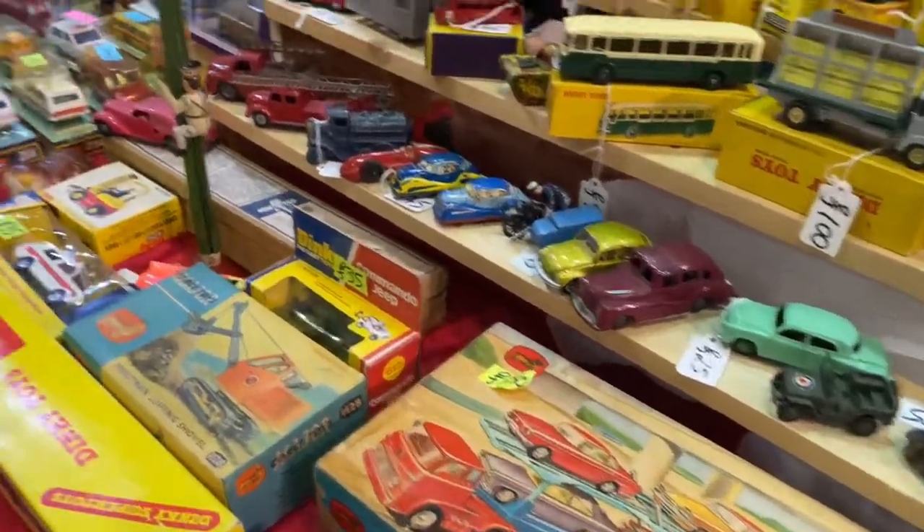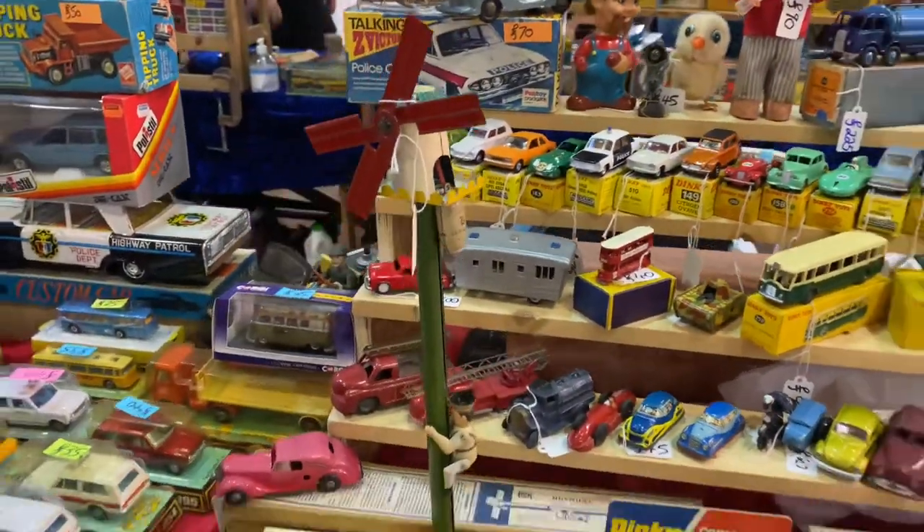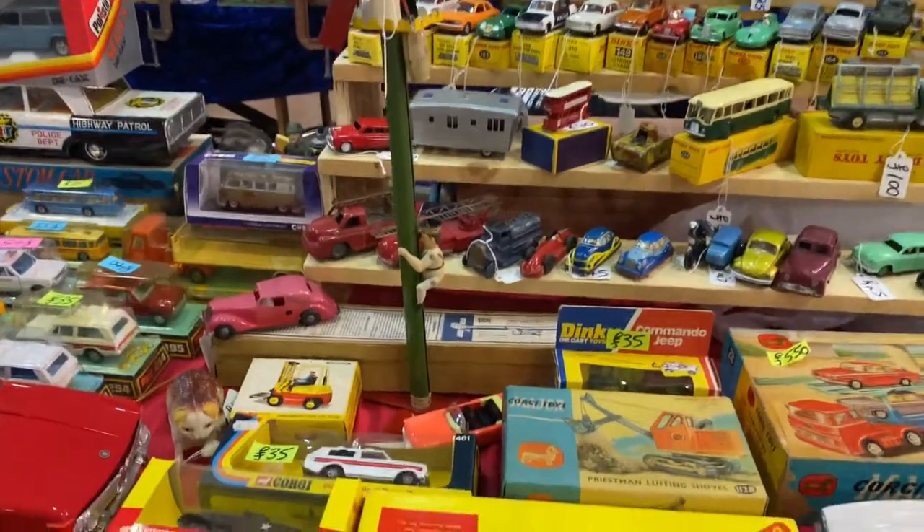Nice gift sets, and a lovely rare Lehman pre-war windmill with its original box.